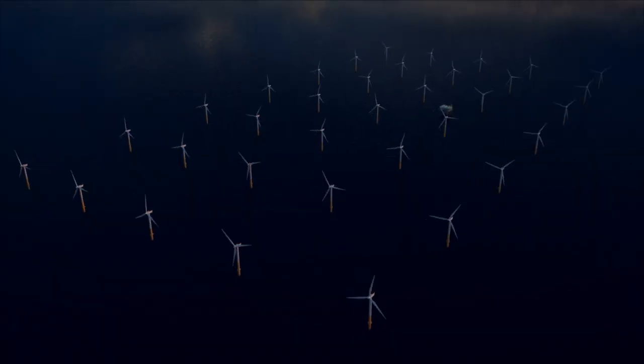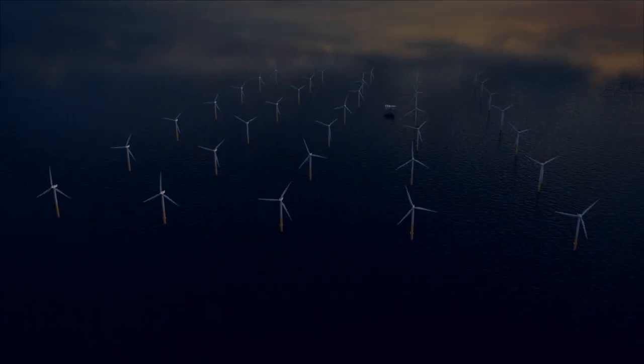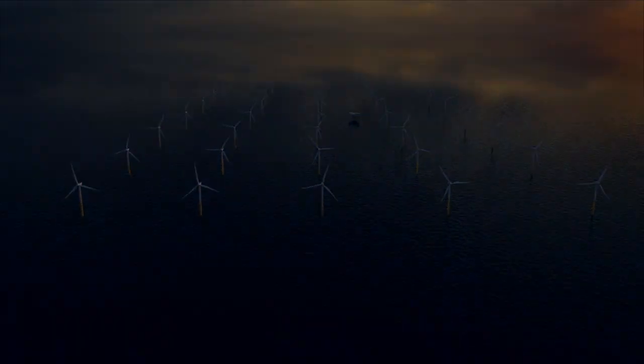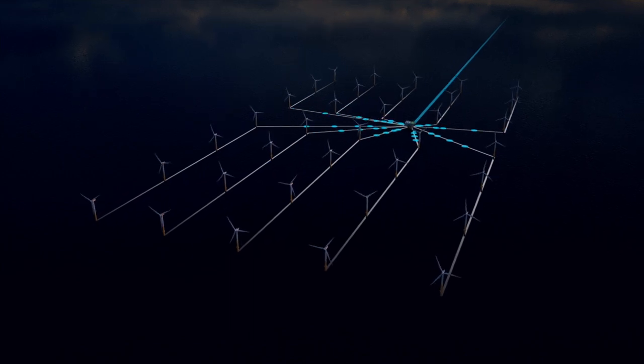A GPS signal and set calendar ensure that the lanterns throughout the park are turned on and off at the same time and are synchronized. The lanterns are monitored and can be controlled through the SCADA interface.